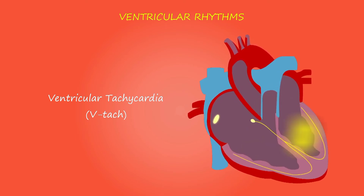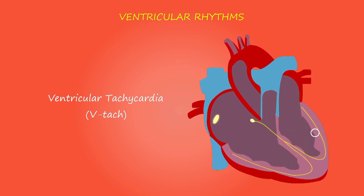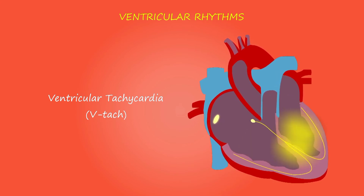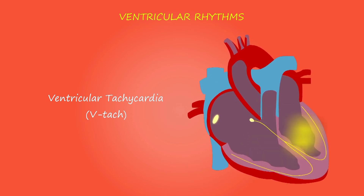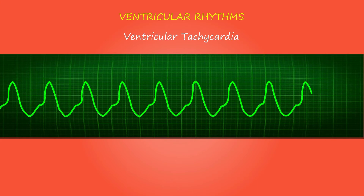Coronary artery disease and heart attack: coronary artery disease is the most common form of heart disease and the most common cause of heart failure. The disease results from the buildup of fatty deposits in the arteries, which reduces blood flow and can lead to a heart attack. A heart attack occurs suddenly when a coronary artery becomes completely blocked. Damage to your heart muscle from a heart attack may mean that your heart can no longer pump as well as it should.